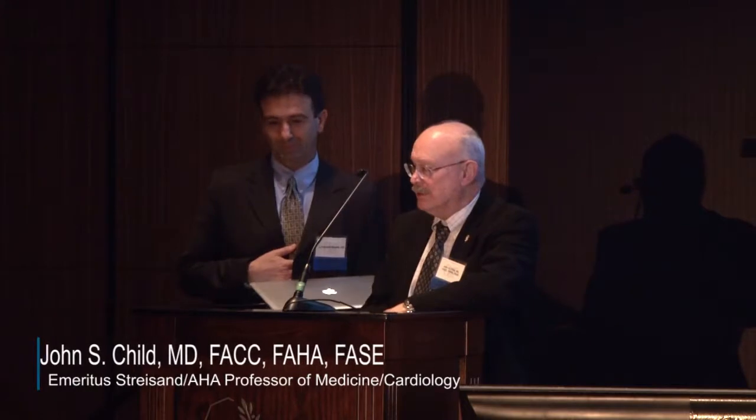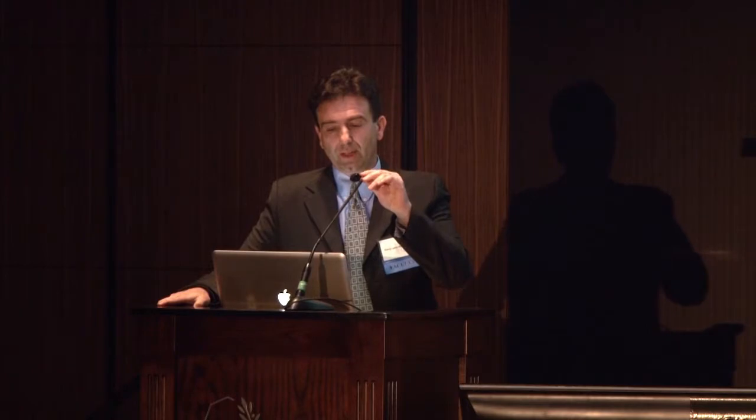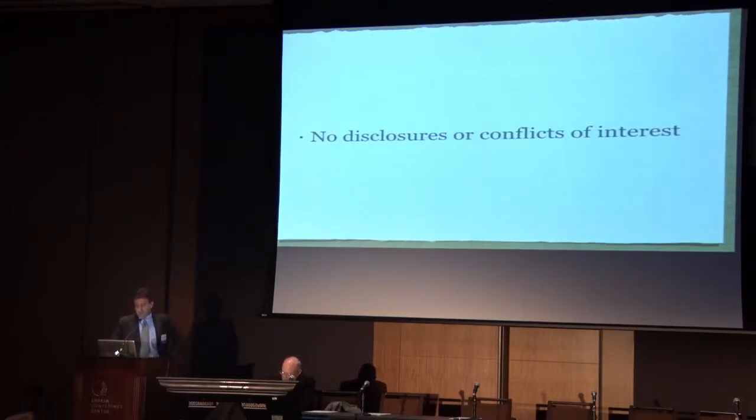Dr. Ronnella is going to talk to us about MR and CTA. He's a professor at Irvine and at CHOC, Director of the Imaging Session. Thank you for the invitation, Dr. Child, Dr. Alba-Holson, and Pam and the organizing committee. It's a distinct pleasure to be here. I am a pediatric cardiologist by training. I spend most of my time at CHOC down in Orange County, but I get to pretend I'm a radiologist when I'm up at UCLA. We'll be discussing over the next 15 minutes or so the advantages and challenges of cross-sectional imaging in MRI and CT. I have no disclosures or conflicts of interest.